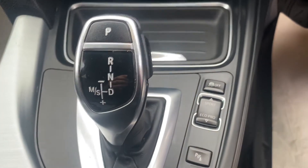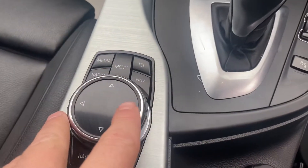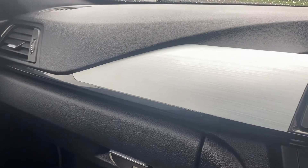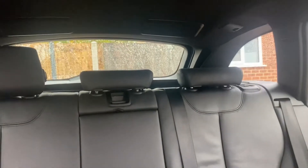Eight-speed automatic gearbox with Sport and Eco Pro modes. Touchpad for the iDrive. Gloss black and aluminium dashboard. Got the amplifier speakers in the roof for the Harman Kardon.